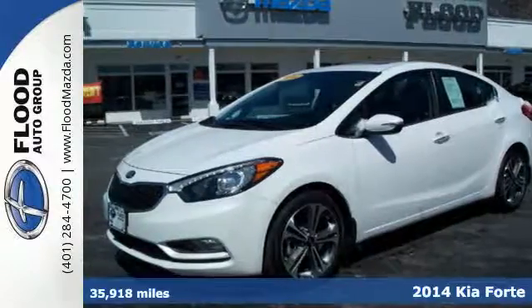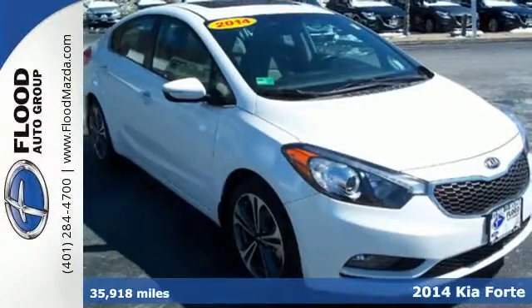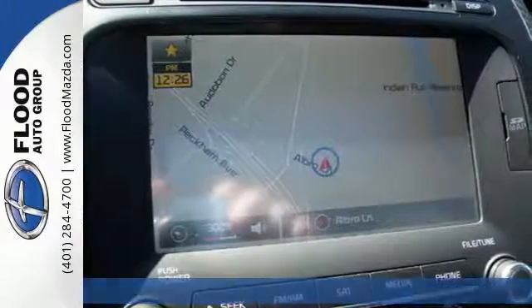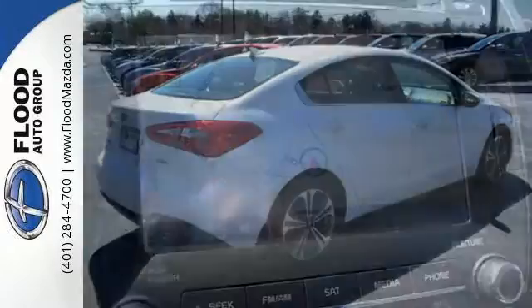Here's a 2014 Kia Forte. This is a composed and quiet compact car with an exceptionally large trunk, plus the back seats can fold forward to make even more room for your things.